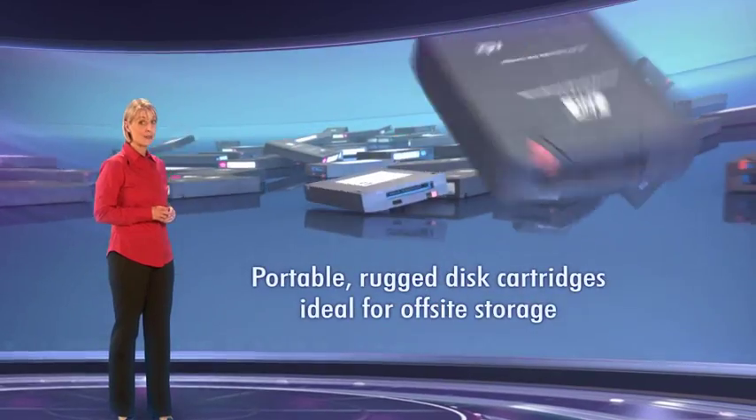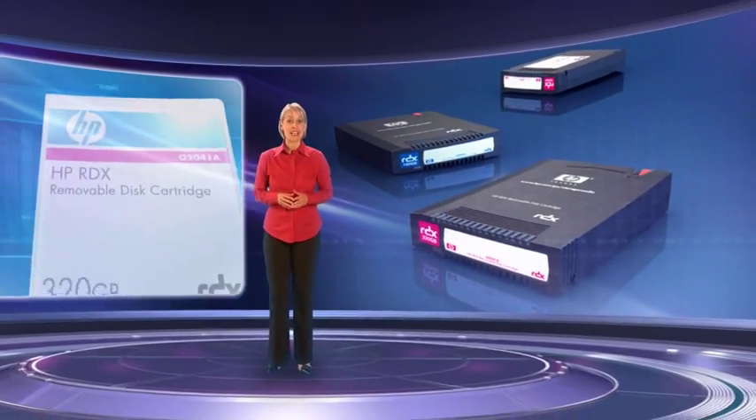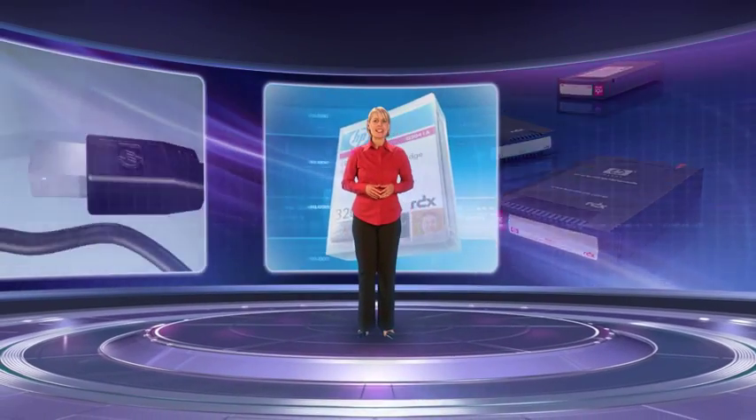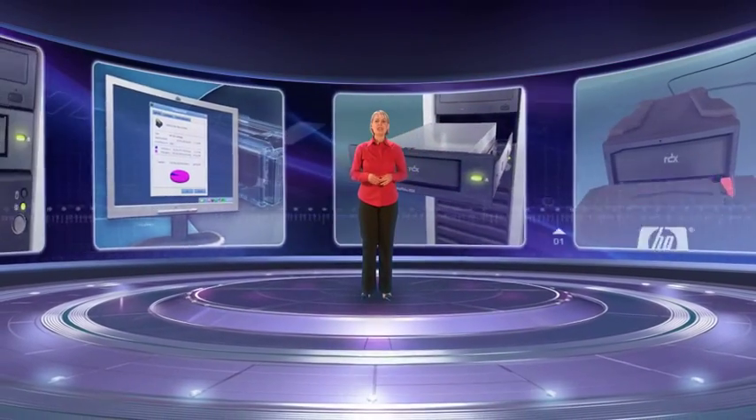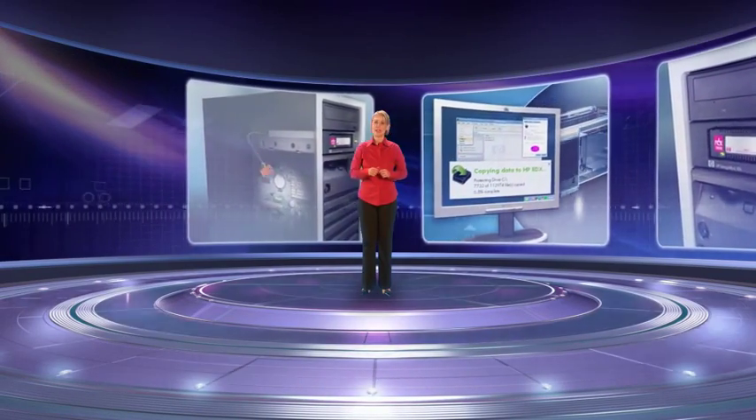disaster recovery and peace of mind. The HP StorageWorks RDX removable disk backup system is the ideal entry-level backup solution for budget-conscious businesses with little or no IT resources. HP has used its extensive experience of data storage to bring you everything you need for easy-to-use, affordable and rugged data protection.